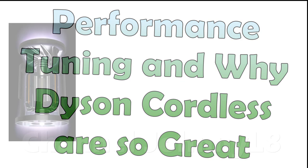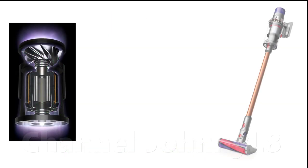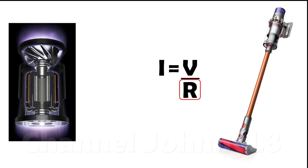The very advanced digital motors in mains equivalent Dyson cordless cleaners can produce relatively high suction pressures for their size and weight. As discussed earlier, the purpose of a strong suction pressure is to counter the resistance of the carpet to maintain good air flow through the pile.